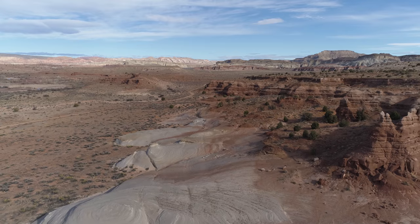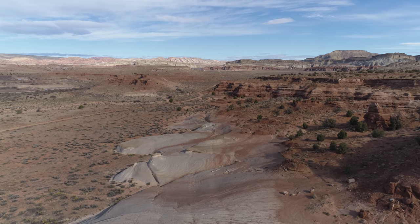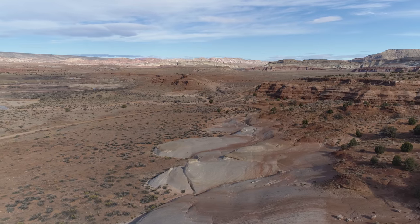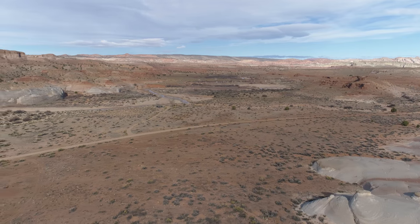This dirt road that accesses the area is pretty well maintained. So, other than during a rainstorm or something like that, you should be good — even in a passenger car.